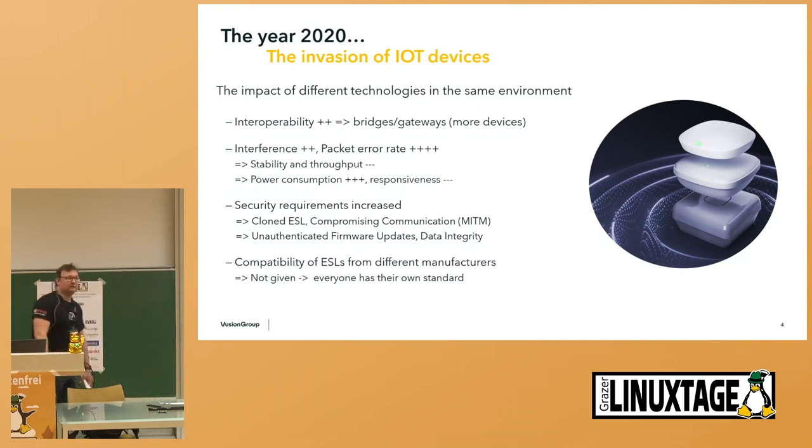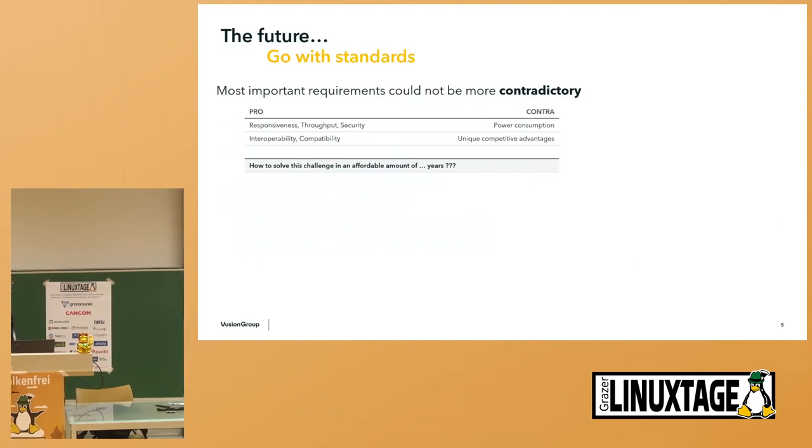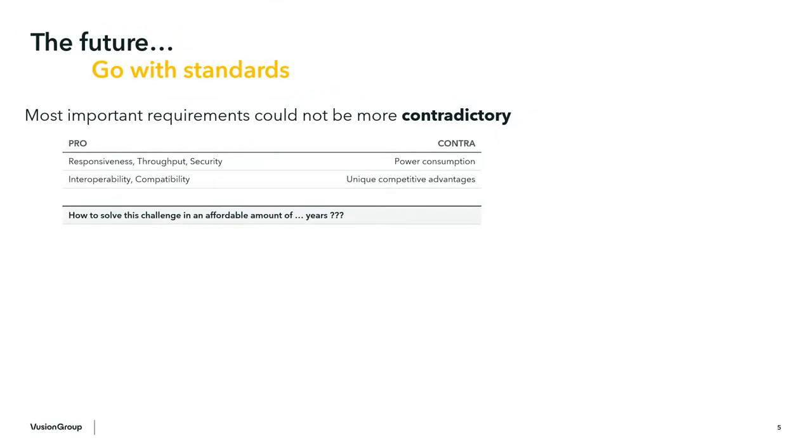This was a real challenge we faced. We were thinking about how to solve that problem in the near term. We had a lot of options and were thinking about going with standards, but the most important requirements from this list were completely contradictory. On one side, we need responsiveness, throughput, and security — and this is against power consumption. And finally, interoperability and compatibility with different devices versus our unique competitive advantages already gained in patents.